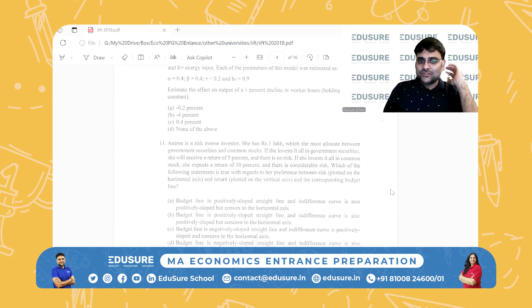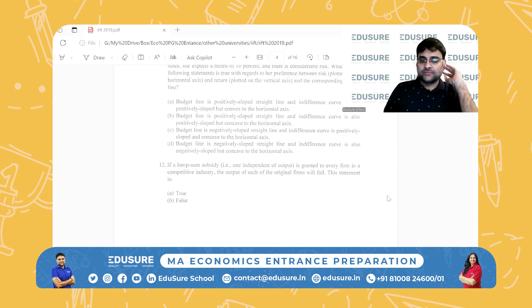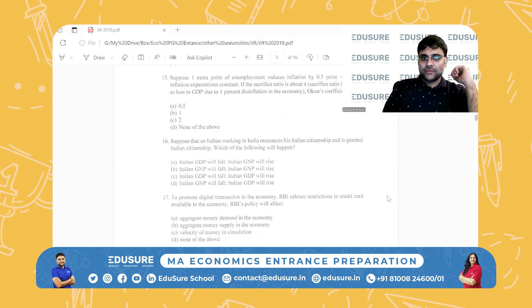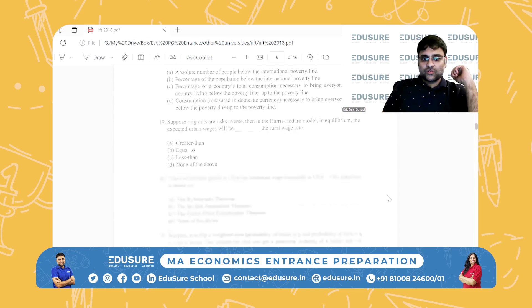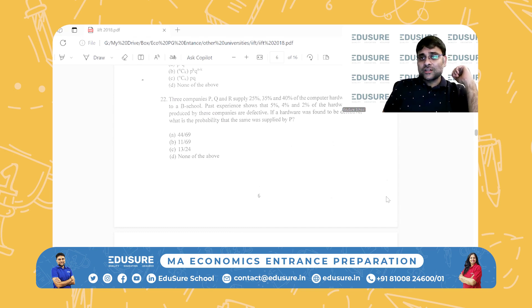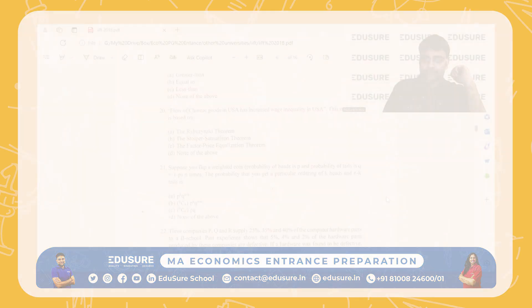There is no prescribed syllabus for IFT, so they basically can ask you anything from undergraduate economics. Just keep that in mind, and that will be enough to sail you through. The cutoff is lower and the seats are also a lot. If you do this, it's a very good chance — even if your examination doesn't go so well, you still have a good chance of making it to IFT.